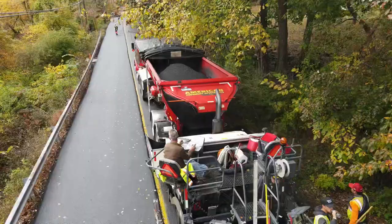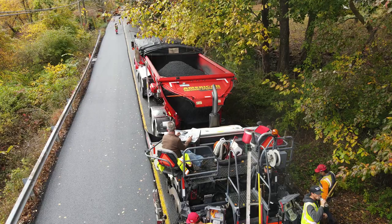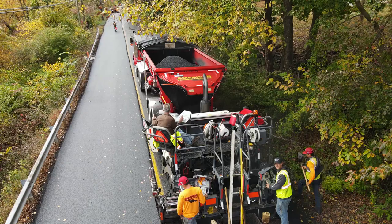Trout River has been a pretty neat company to deal with. We've got a couple of small problems with the machine, but for the most part we've been running very well, and they've been right there for us all the way. Paving with the Flow Boy is really nice.